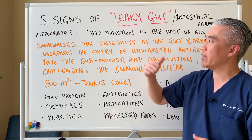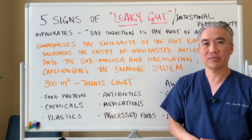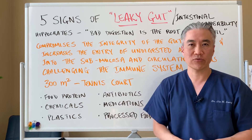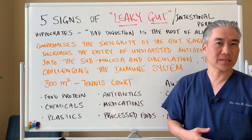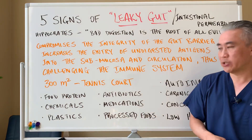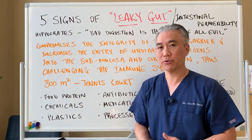So what can cause leaky gut? Food proteins — if you have allergies or sensitivities to certain foods it can create leaky gut. Chemicals — plenty of them: herbicides, pesticides, plastics. Overuse of antibiotics can create leaky gut issues. Certain medications and processed foods can also create issues.